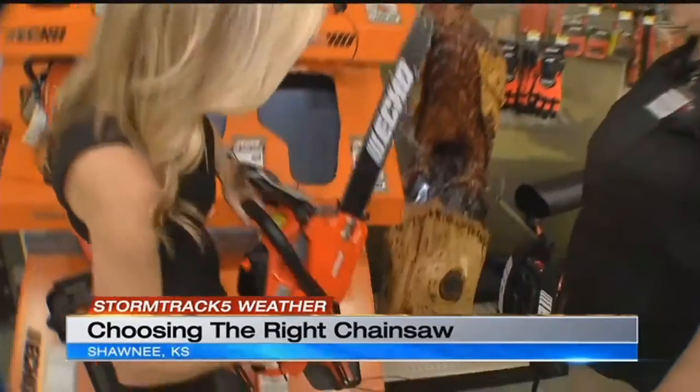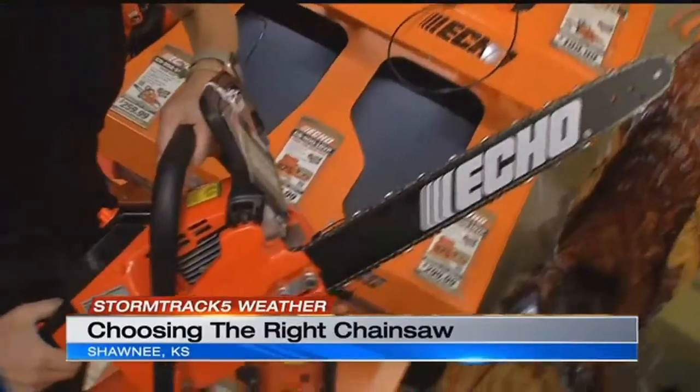So this would be a good one for me? Yeah. These are the lightest weight ones.